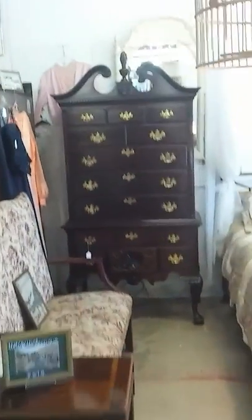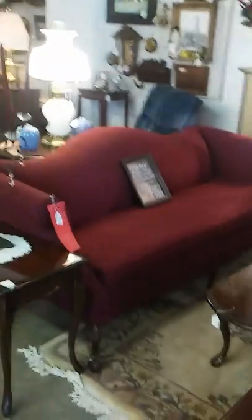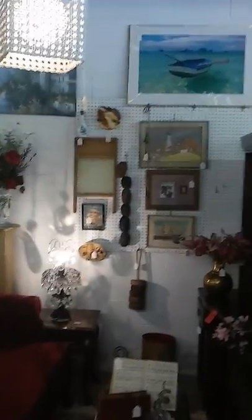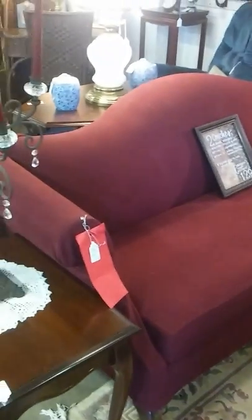A nice Pennsylvania House cherry armoire, complimented nicely by this high-back bench. Moving on, we have some nautical items in stock in this area. A couple of entertainment centers are on sale. We have a lot of gorgeous coffee tables and sofas to pick from — from antique, like this one, to modern.